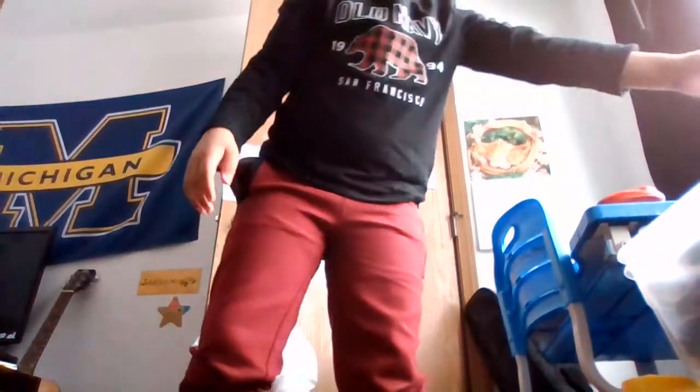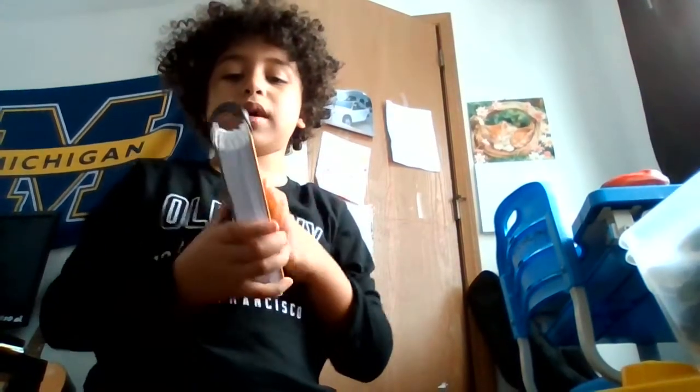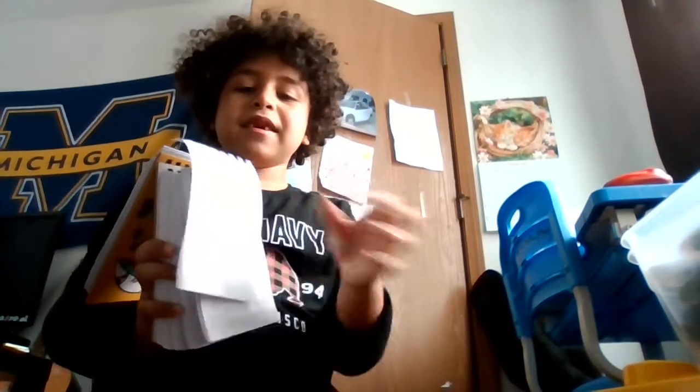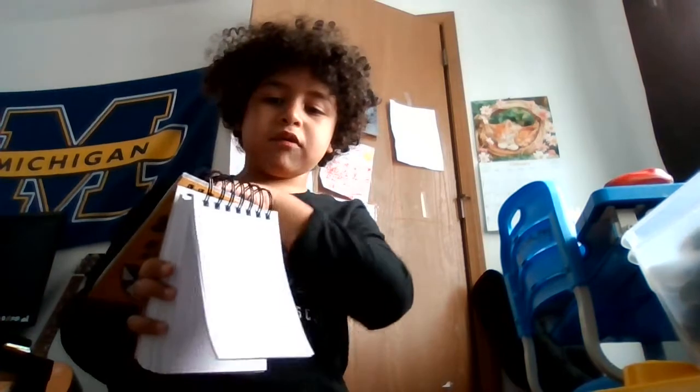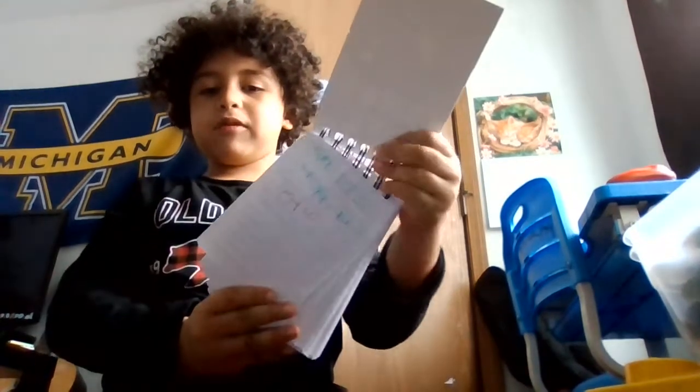I have some light bulbs right here if my lights burn out. I have this book right here. I like to write in it. It's really cool to write in. I have some slime here that I like to play with. It's gooey.